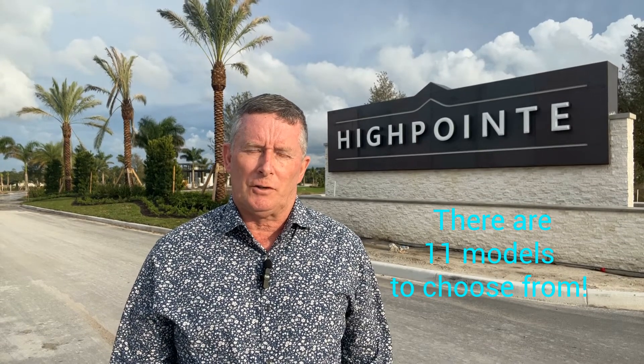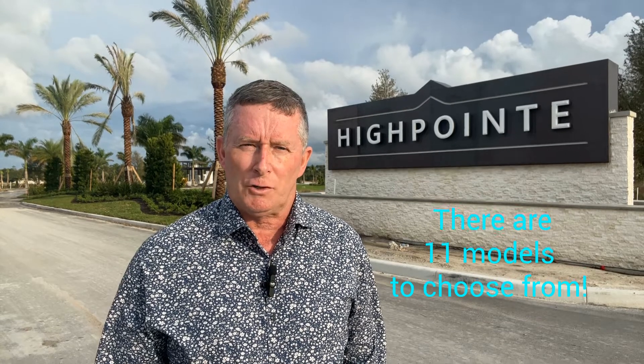The 11 models range from 1,800 square feet to over 3,800 square feet. The models are split into three series: the Classic, Signature, and Estate series.